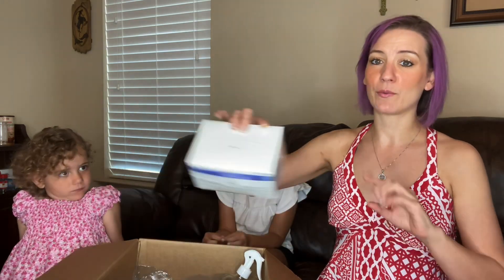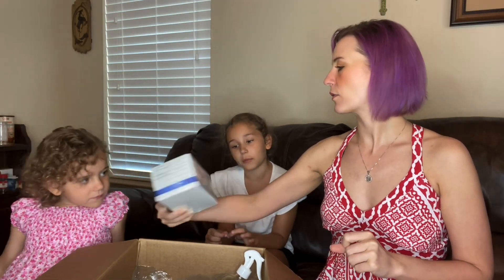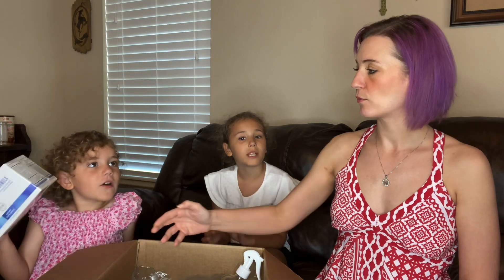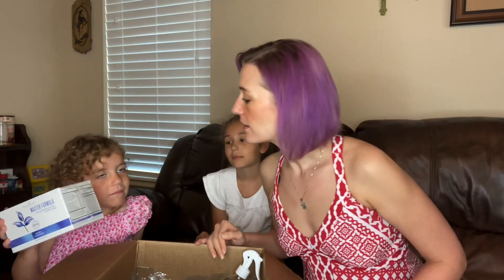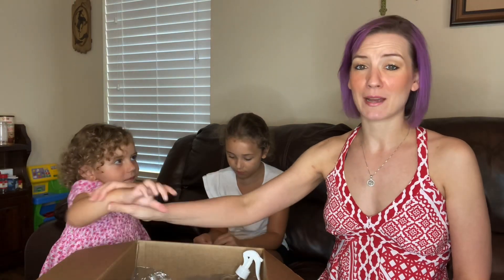One of the things we got — let's let Abby read it — is Master Formula. Can you say Master Formula? Master Formula! That's right. So Master Formula is a multivitamin that Young Living has.